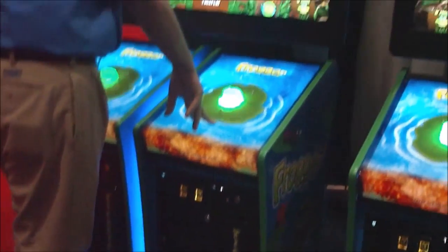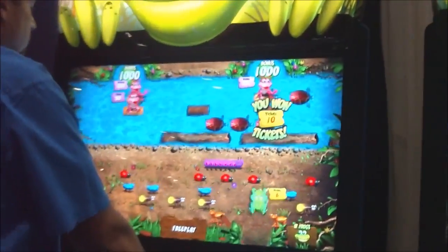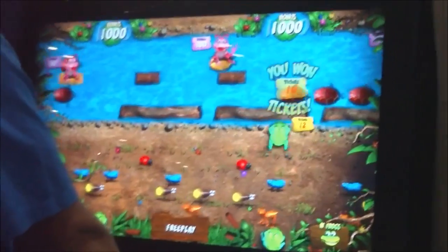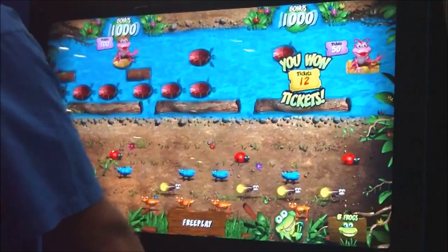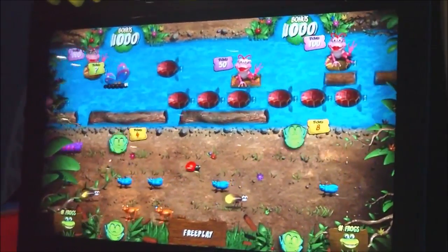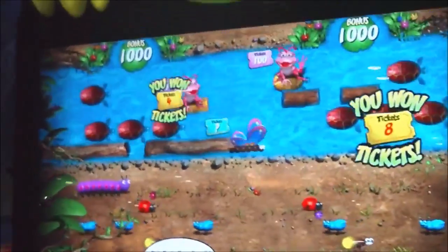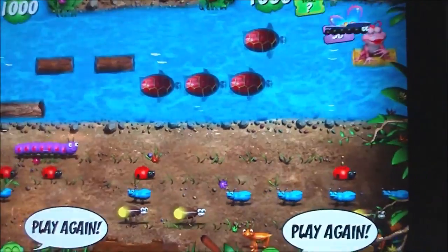This has been designed by Rothdrills and ICE, although I believe the software and hardware is all done by Rothdrills. So this you play as Frogger for tickets. Now what I played of it — you can't expect the classic Frogger. It's actually a fairly simple game.